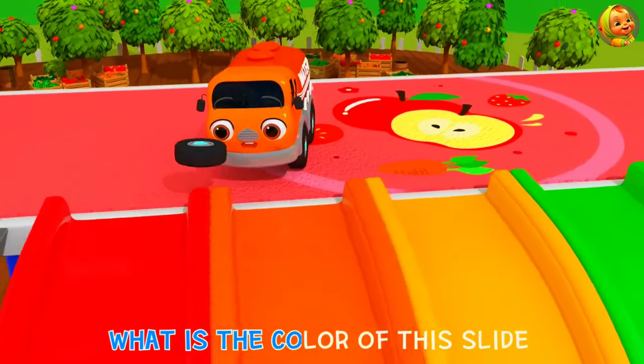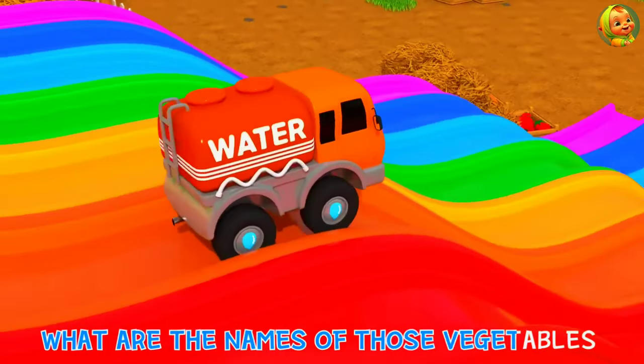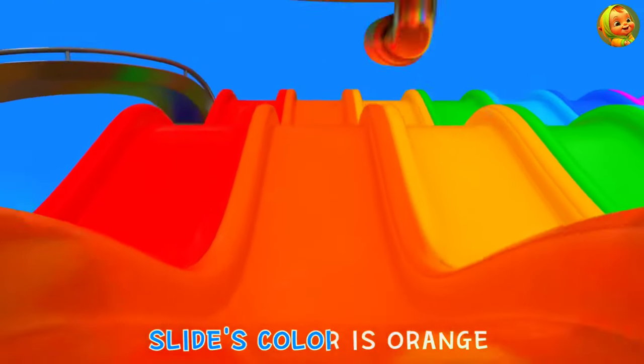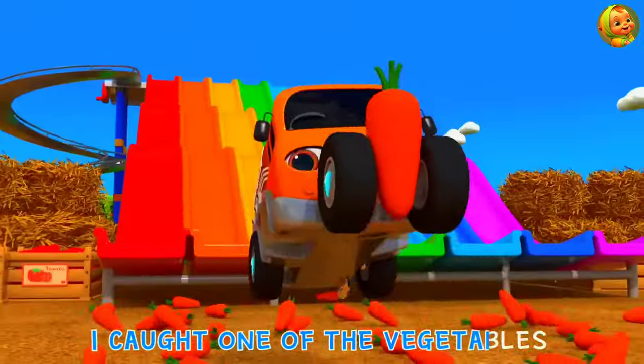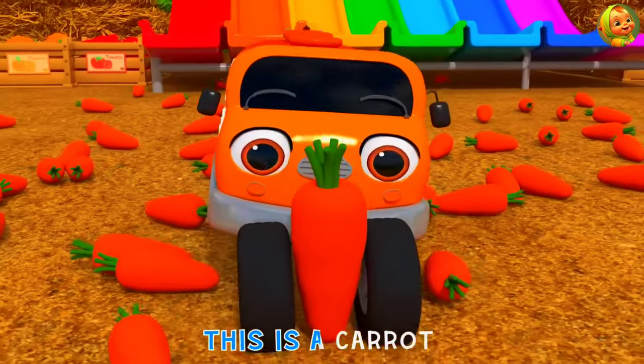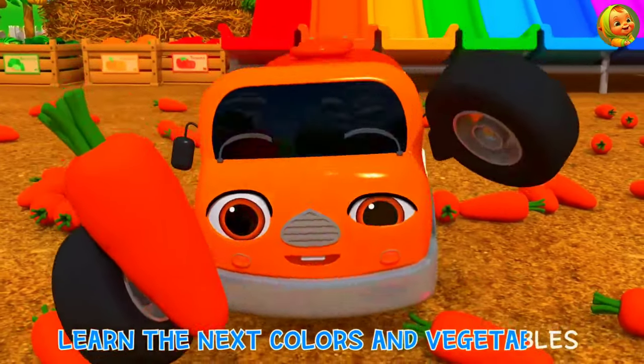What is the color of this slide? What are the names of those vegetables? Slide's color is orange! I caught one of the vegetables! This is a carrot! Learn the next colors and vegetables!